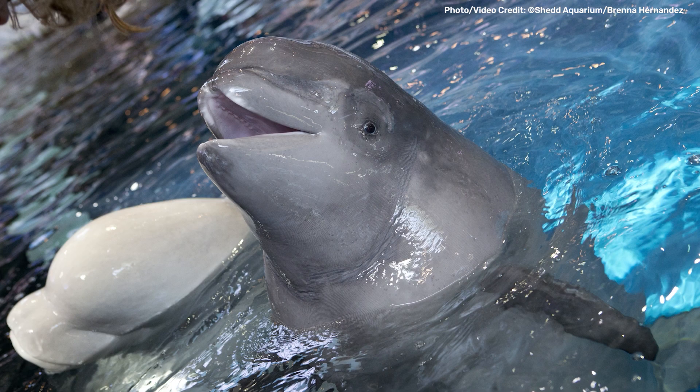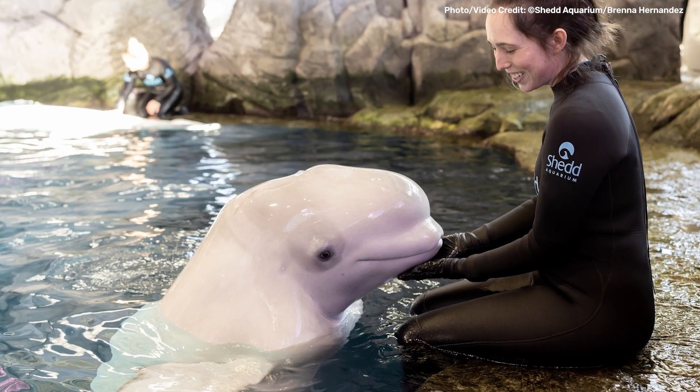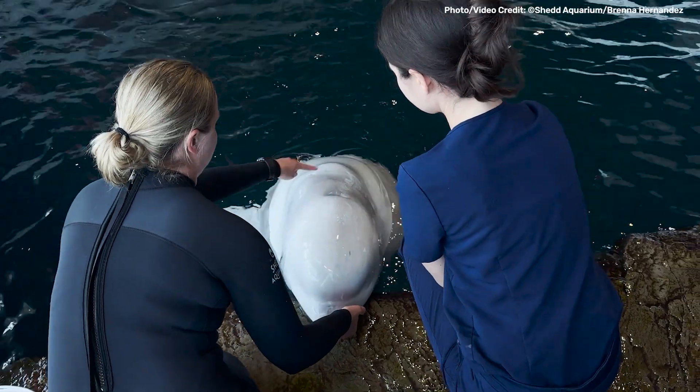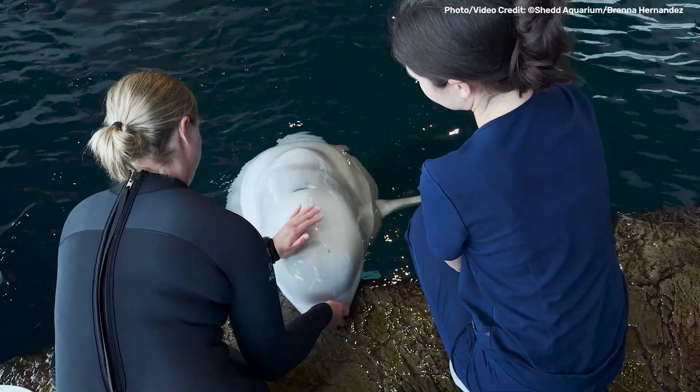We've gotten to know Kimulu so well over the last 12 years, spending every day together, so her caretakers noticed right away when something changed. During her regular checkups, we could see some bumps or structures underneath the skin that we had never seen before. When Kimulu was a calf, we treated her for something similar, and it hadn't been a problem since — that is, until now.